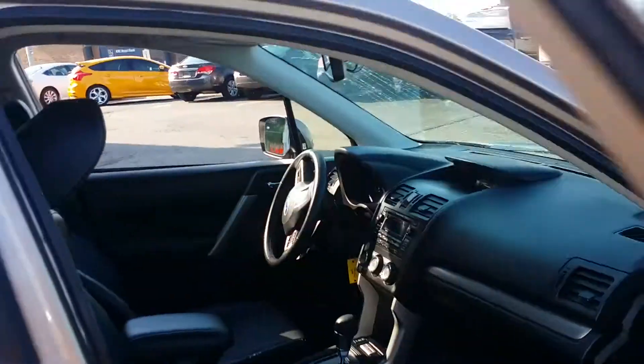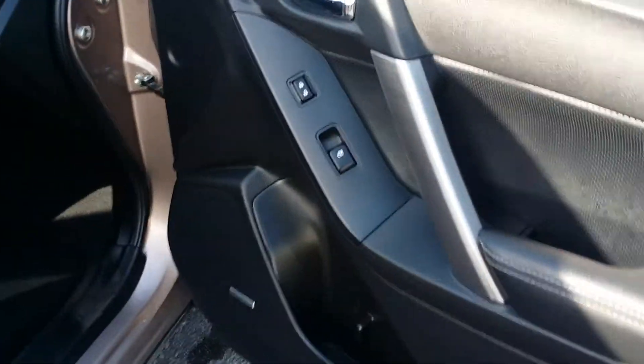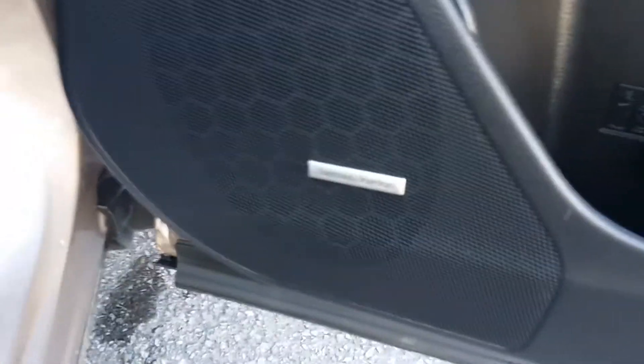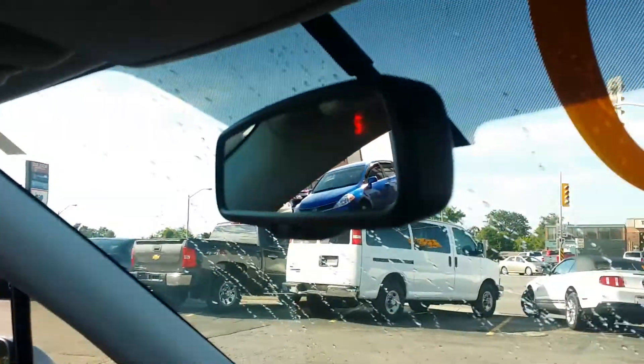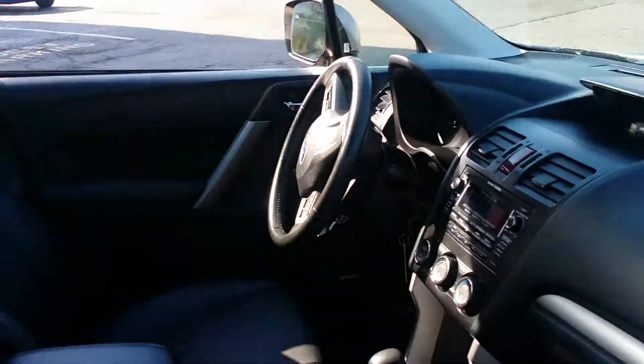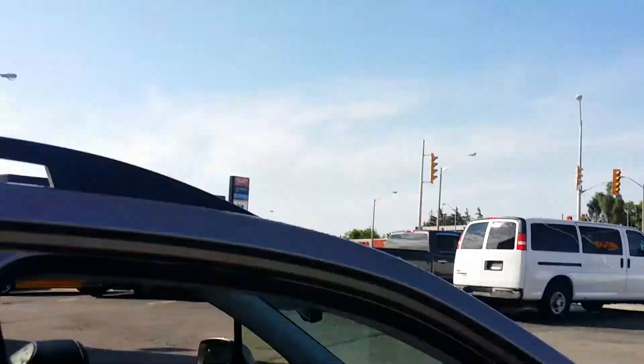On the inside of the vehicle you do get a fully loaded package here — your Harman Kardon sound system, leather interior, full glass panoramic sunroof allowing all that natural light into the vehicle, heated seats for both the driver and passenger, trip computer, and a backup camera built into the mirror. You have absolutely everything.